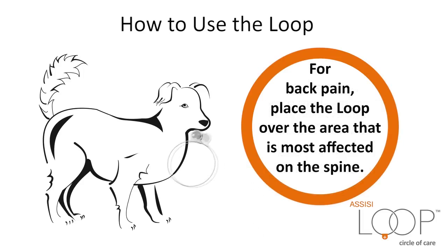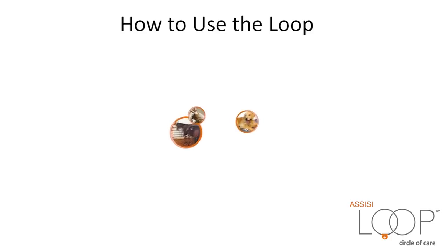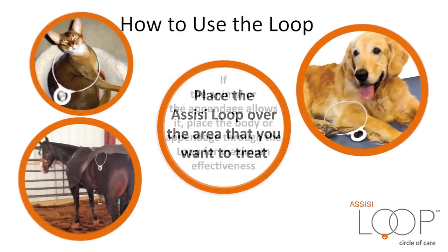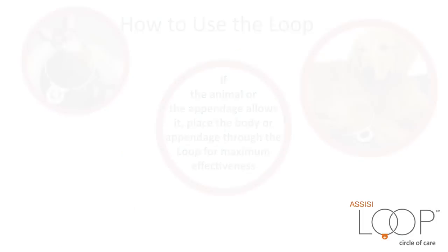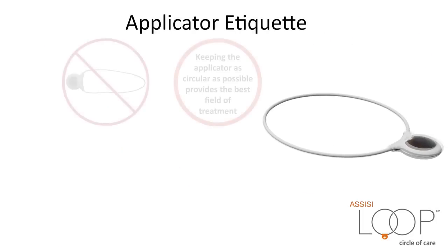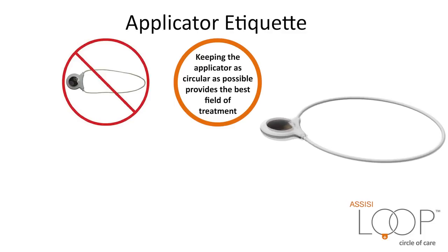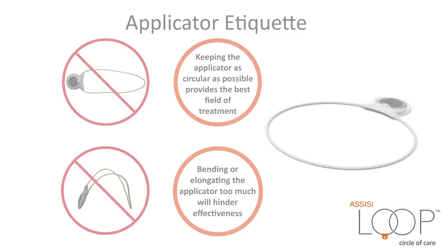For back pain, place the Loop over the area that is most affected on the spine. For neck issues, you can place the Loop over the animal's head. How to use the Loop: place the Assisi Loop over the area that you want to treat. If the animal or the appendage allows it, place the body or appendage through the Loop for maximum effectiveness. Keeping the applicator as circular as possible provides the best field of treatment. Bending or elongating the applicator too much will hinder effectiveness.